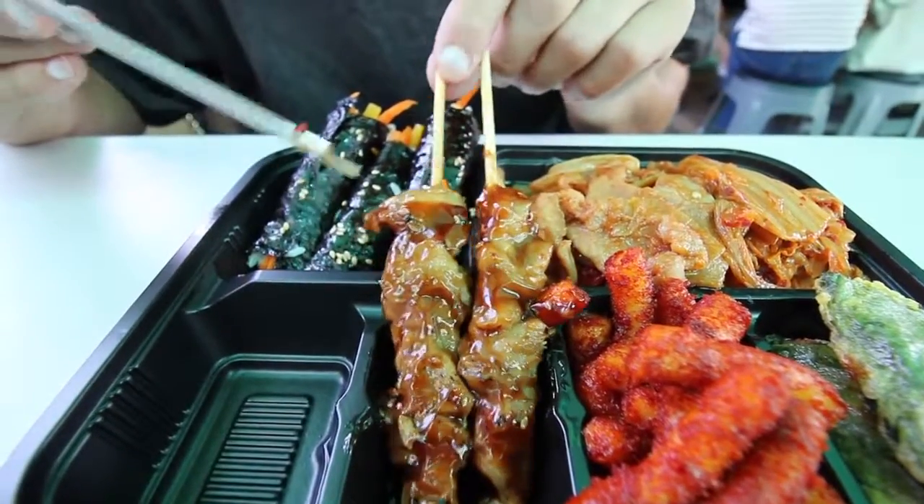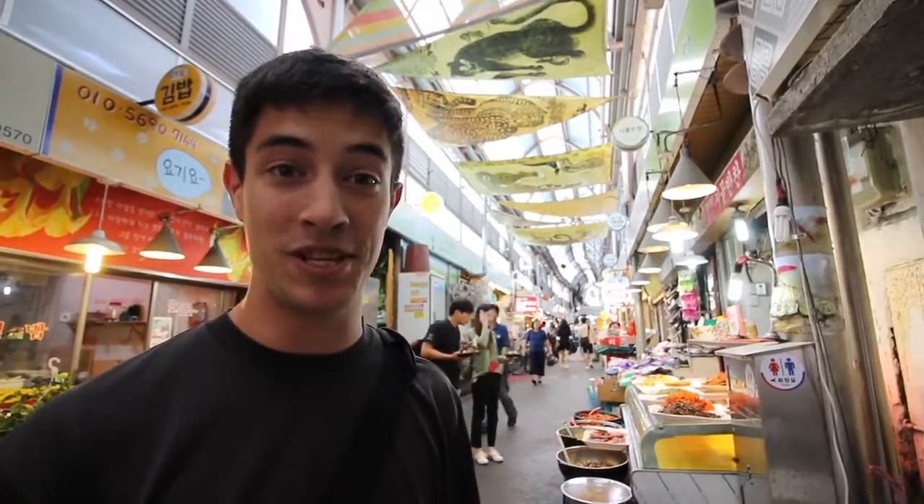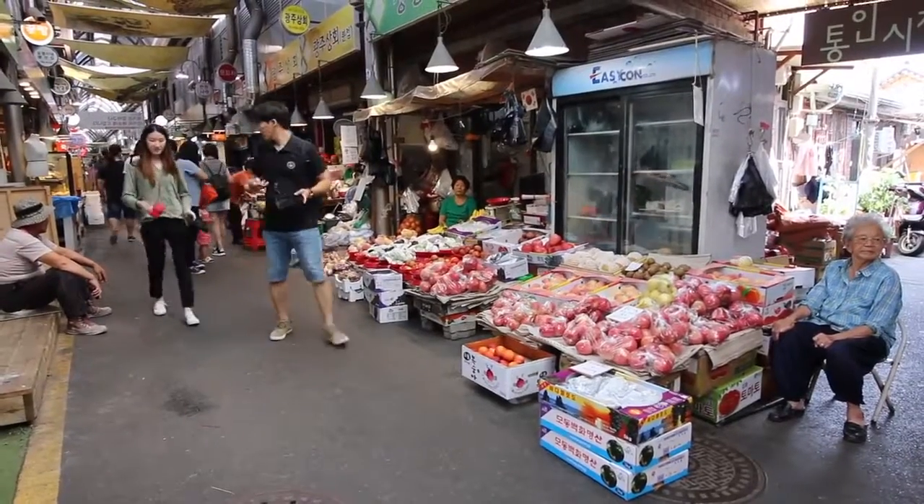What's up and welcome guys, my name is Luke Martin with chopsticktravel.com, and today we are at a very unique market here in Seoul, South Korea. This is the Tongan Market.